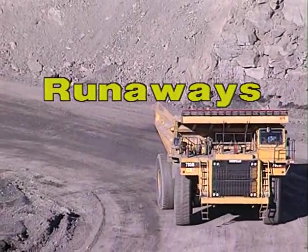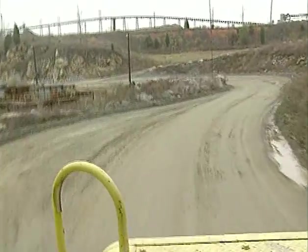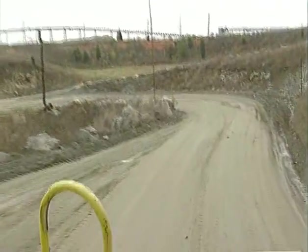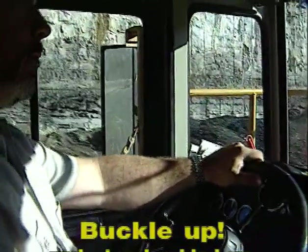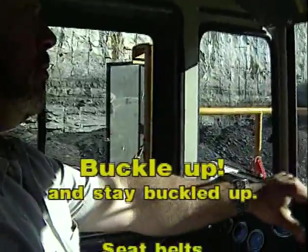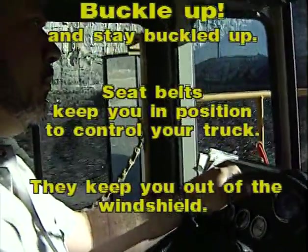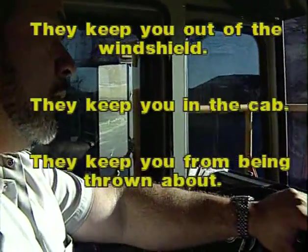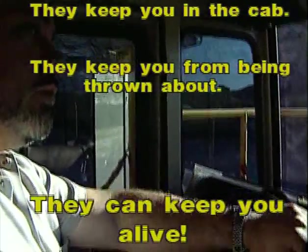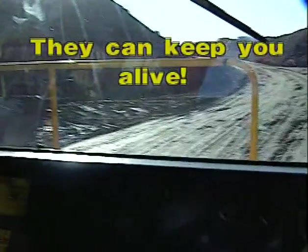A runaway truck is potentially one of the most dangerous hazards that you may face as a driver. But there is much you can do to prevent runaways, and if you do experience a runaway, there are ways to protect yourself. A key precaution is to buckle up and stay buckled up whenever you're driving. Seatbelts can keep you in position to control your truck, keep you out of the windshield in collisions, and protect you from being ejected from or thrown about inside the cab during a rollover. They can keep you alive.